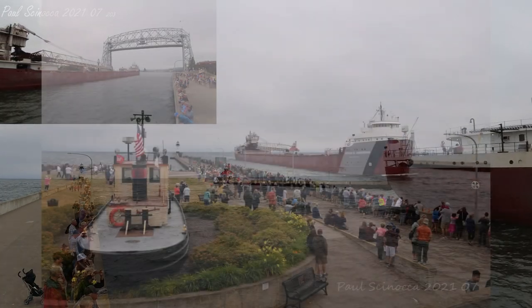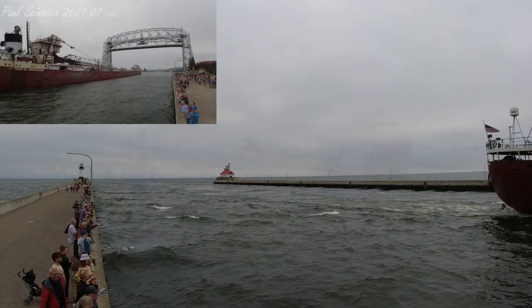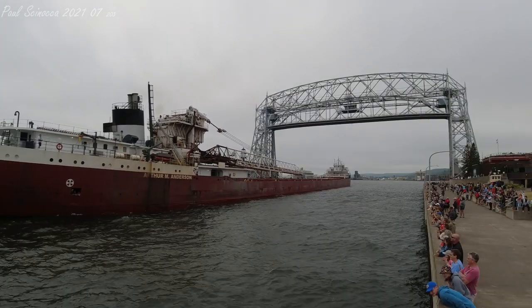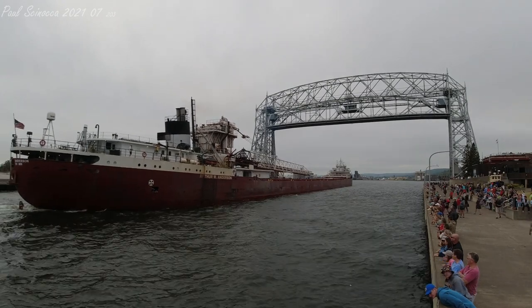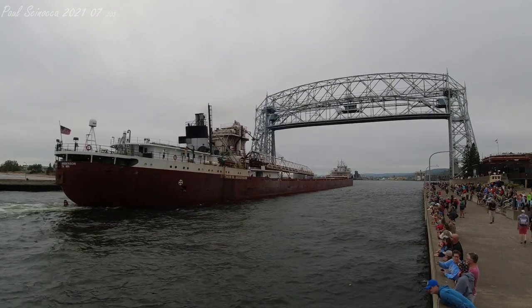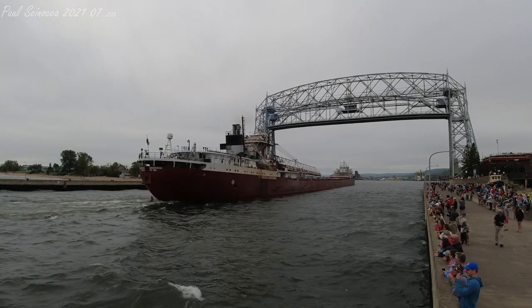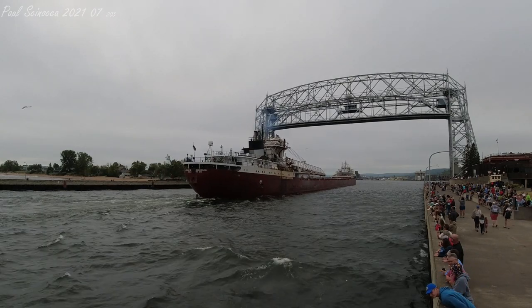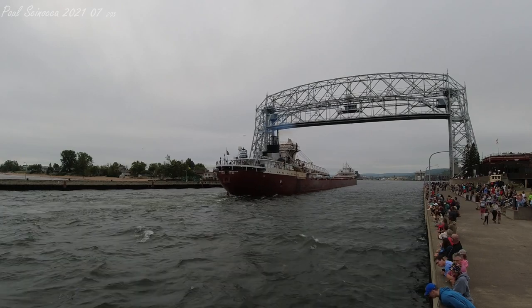What you just heard is known as the master salute — three long whistles followed by two short. It was the Anderson calling to the Duluth Aerial Lift Bridge and the Duluth Aerial Lift Bridge calling back. If you see any crew on board, make sure to give them a big wave welcoming them back to port. Once again, this is the Arthur M. Anderson, unloading a shipment of limestone at Hallett 5 and loading iron ore pellets at Canadian National.